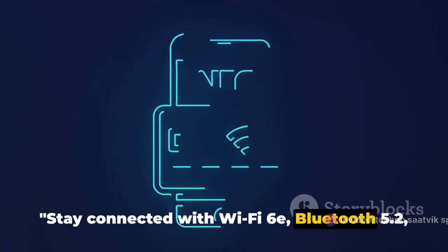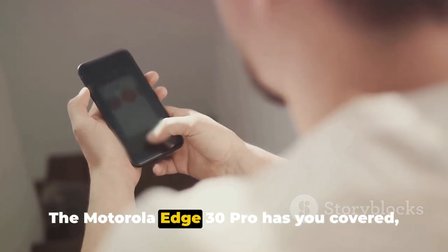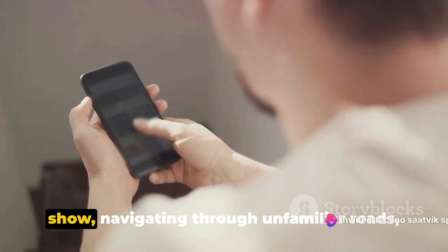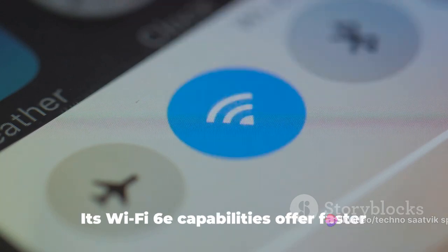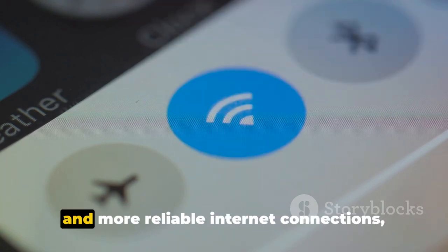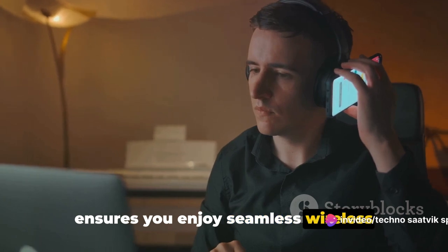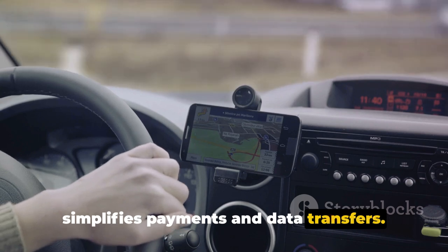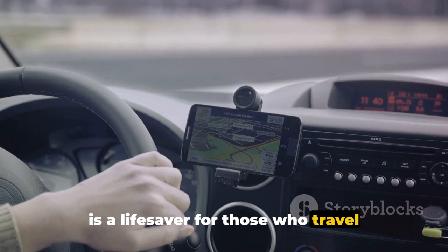Stay connected with Wi-Fi 6E, Bluetooth 5.2, NFC, and GPS — the Motorola Edge 30 Pro has you covered. Its Wi-Fi 6E capabilities offer faster and more reliable internet connections, even in crowded areas. Bluetooth 5.2 ensures seamless wireless connectivity with your devices, while NFC simplifies payments and data transfers. And let's not forget about GPS, which is a lifesaver for those who travel frequently or simply need help finding their way around town.